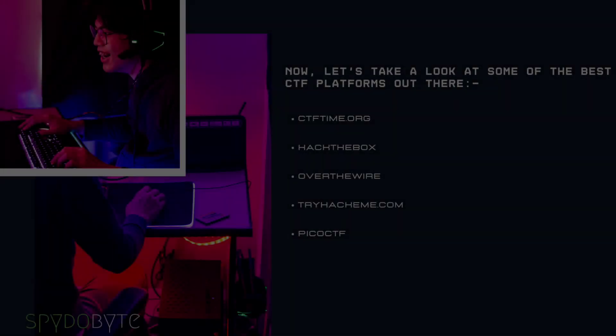Now let's take a look at some of the best CTF platforms out there. First up is ctftime.org, the largest repository of CTF events. This website offers a comprehensive list of CTFs from all around the world, as well as detailed information about each event. It's a great place to find the latest challenges and get involved in the community.